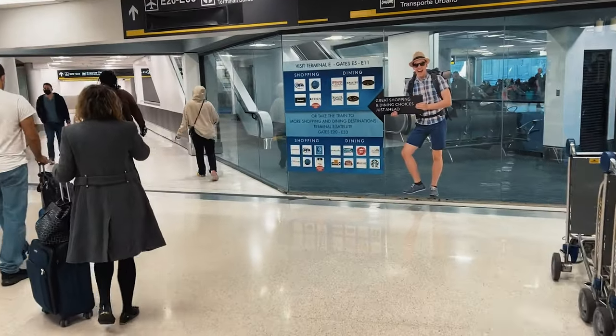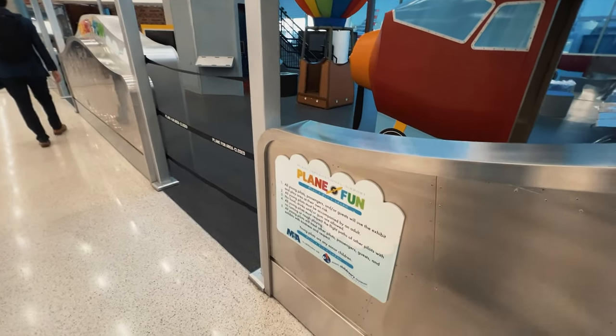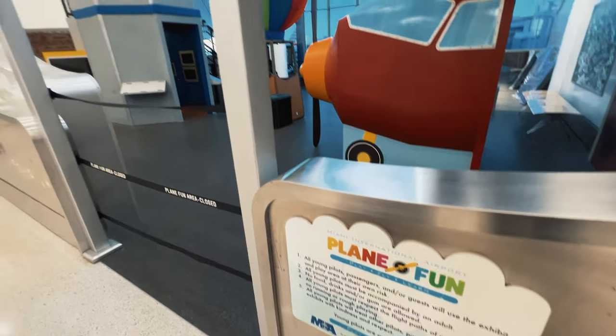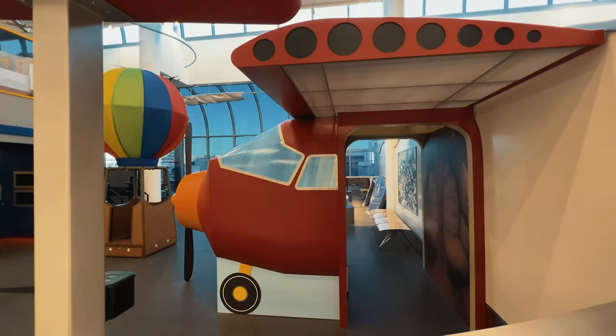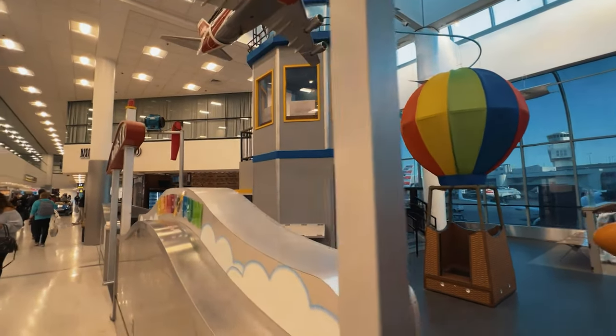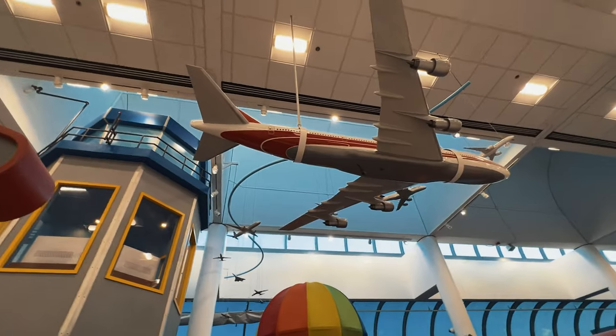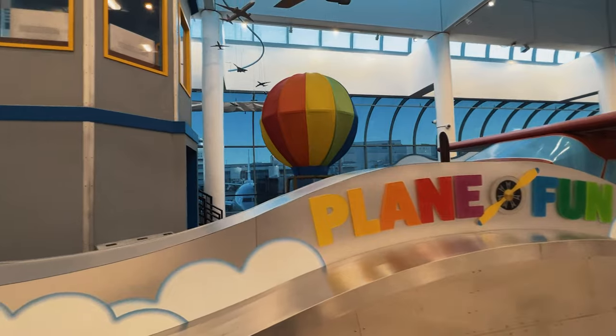Miami airport has these never-ending corridors. Great shopping and dining choices. They got this plane fun for kids, just like arrivals. They got a cool little thing in there. That's the ATC tower. There's a plane. Nice little plane fun for kids.